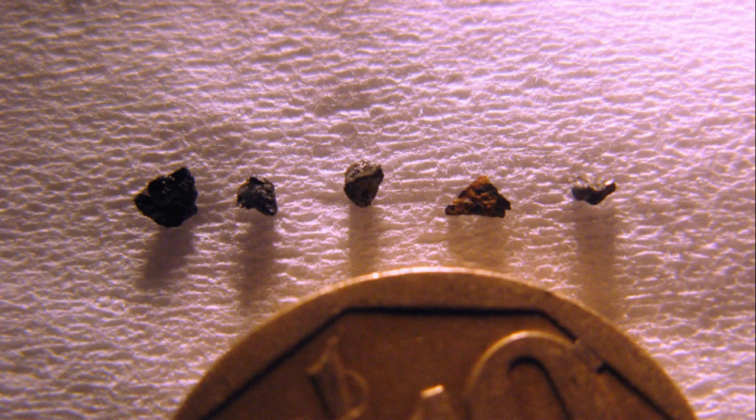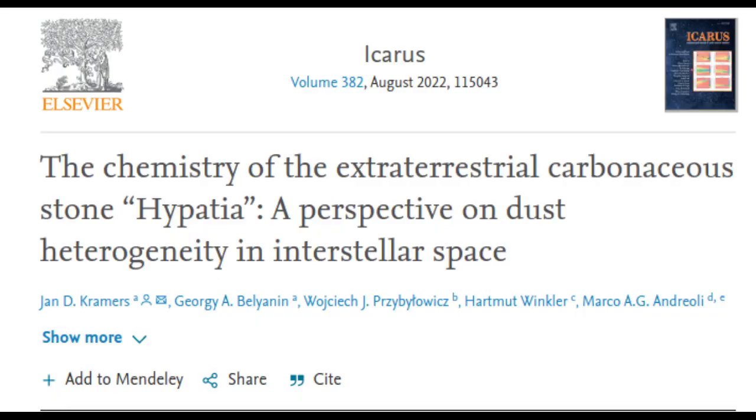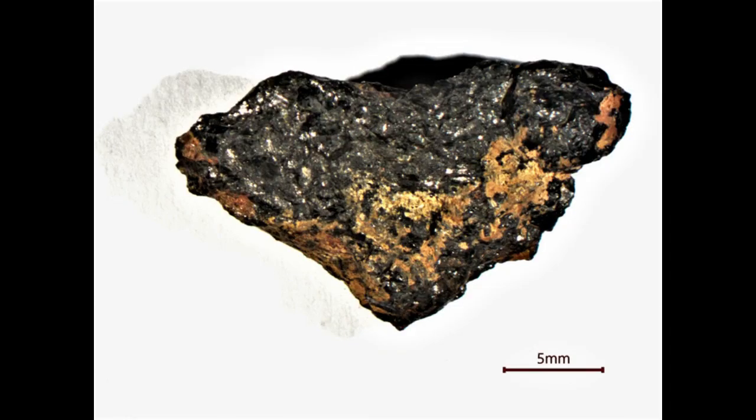Since 2013, the researchers have discovered a series of highly unusual chemistry clues in a small fragment of the Hypatia stone. In the new research, they eliminate cosmic suspects for the origin of the stone. In a painstaking process, they have pieced together a timeline stretching back to the early stages of the formation of Earth, our Sun, and the other planets in our solar system. Their hypothesis about Hypatia's origin starts with a star.